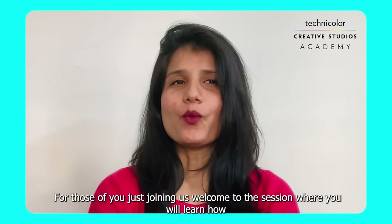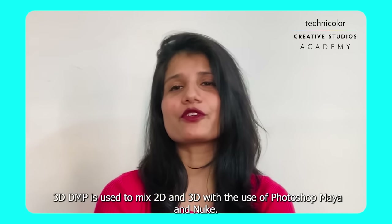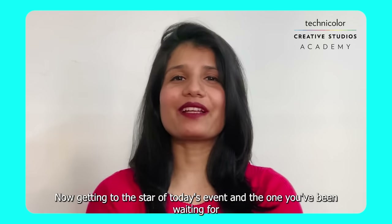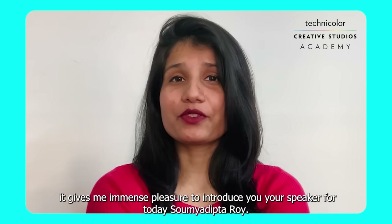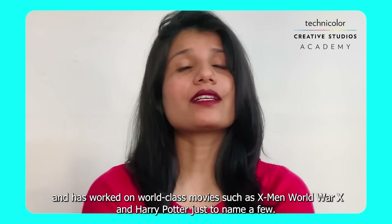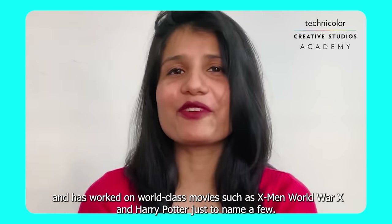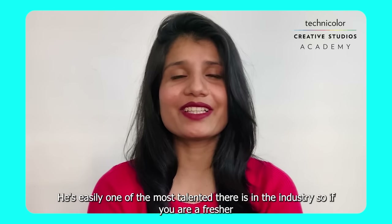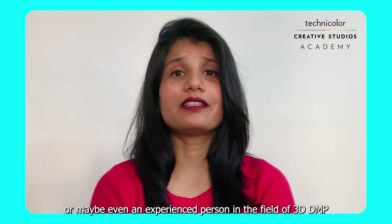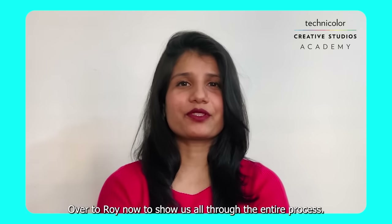Welcome to the session where you'll learn how 3D DMP is used to mix 2D and 3D using Photoshop, Maya, and Nuke. It gives me immense pleasure to introduce your speaker for today: Soumyadipta Roy. He has a total of 12 years of experience in the field and has worked on world-class movies such as X-Men, World War Z, and Harry Potter, just to name a few. Whether you're a fresher or an experienced person in the field of 3D DMP, this session is sure to benefit you.